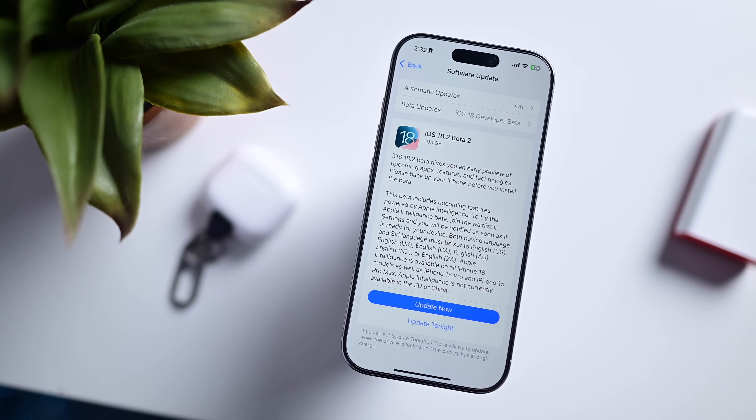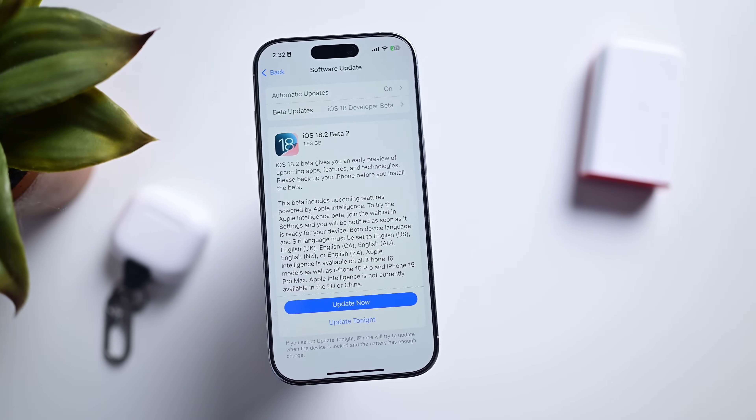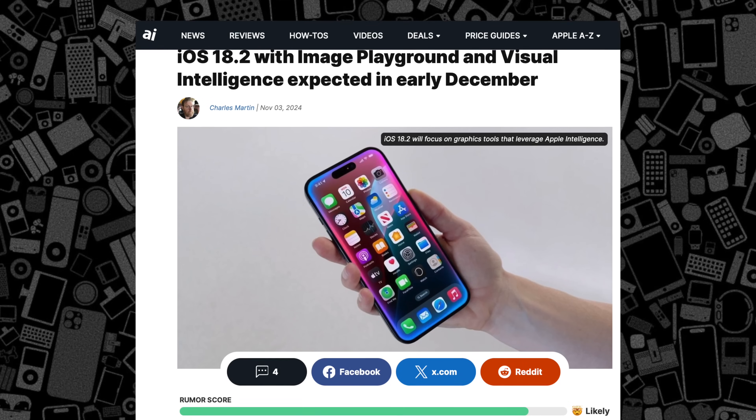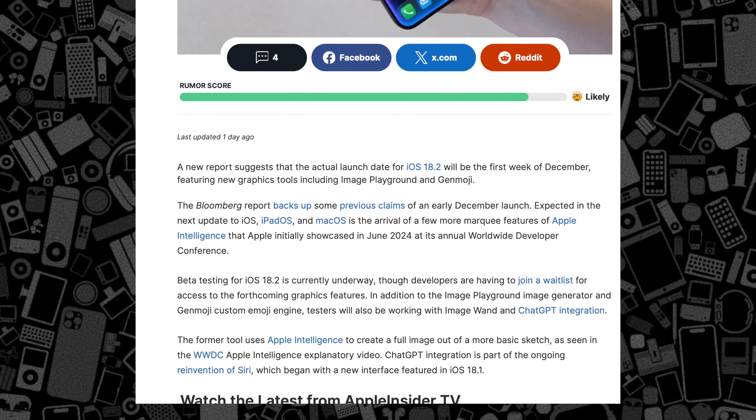So when will we see iOS 18.2? The usual window would be middle of December, but according to Mark Gurman, things are moving along and Apple actually plans to release it early — possibly as early as the first week of December. Stay tuned to the channel and I'll update you as we know more. Be sure you're subscribed and I'll catch you in the next video.